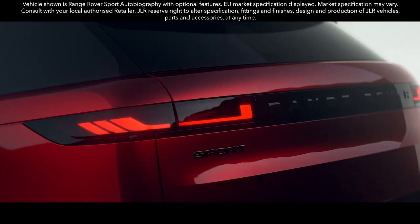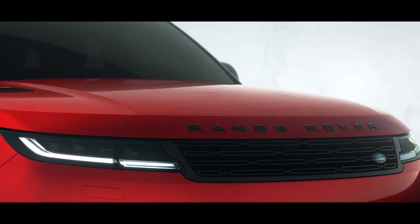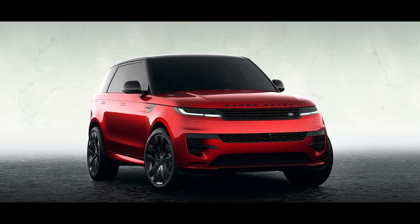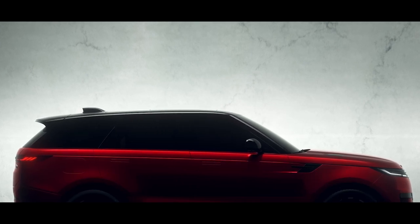The new Range Rover Sport. Modernity and refinement meet visceral desire with dramatic proportions. Short overhangs, an unmistakable profile.